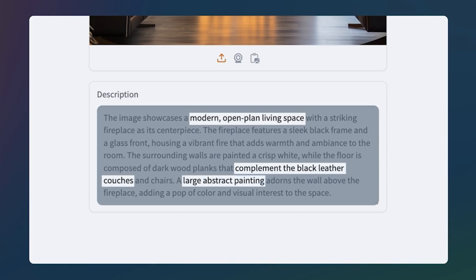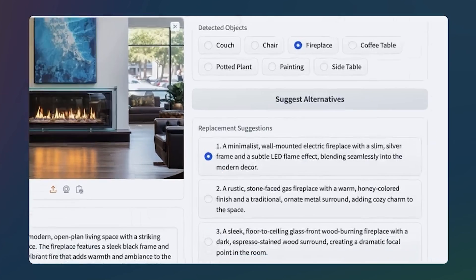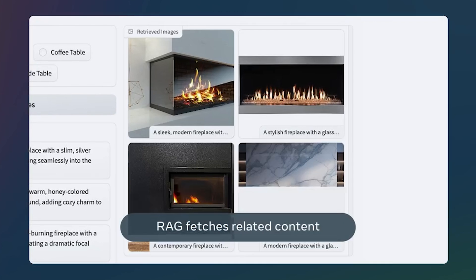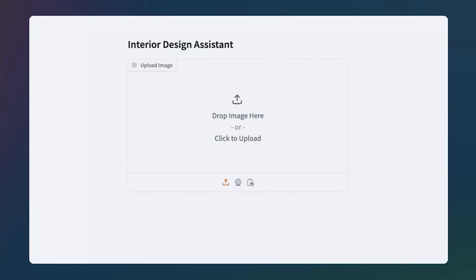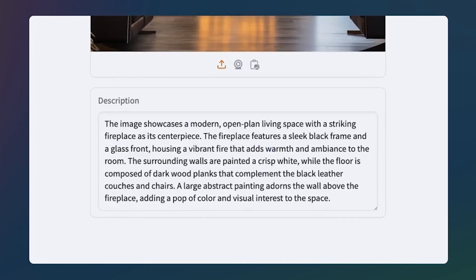Then we get the detected objects, including the couch, chair, fireplace, coffee table, potted plant, painting, and side table. The user selects the fireplace object to explore alternative design options. The system then generates replacement suggestions — each with a detailed description, such as a minimalist wall-mounted electric fireplace with a subtle LED flame, or a rustic stone-faced gas fireplace with traditional charm. Finally, a RAG model fetches related images of modern fireplaces. Overall, this shows how vision models can truly elevate the AI experience, and with this becoming open source, there will be many more experiences coming.